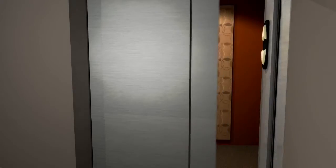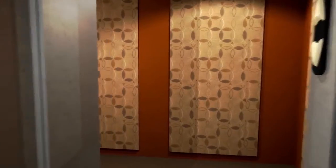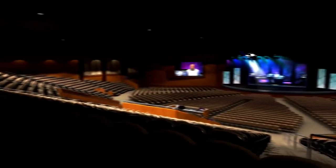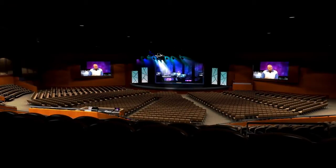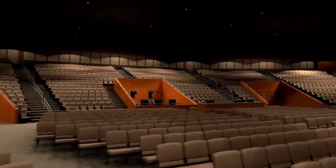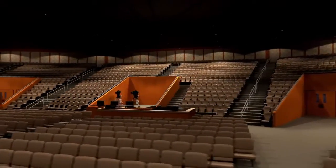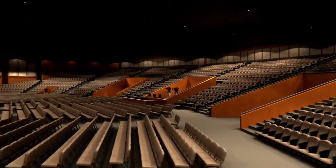Besides the main entrances on the building's first level, you can also enter the sanctuary from the second floor via the elevator or stairwells. From the upper level, the impact of how many people will be able to hear the gospel in this 3,500-seat facility is almost overwhelming. The fan-shaped seating arrangement ensures everyone an unobstructed view of the stage and carries the feeling of being closer to the speaker and the worship team.